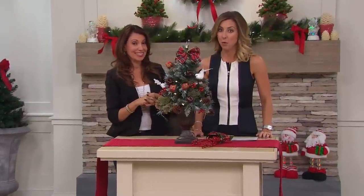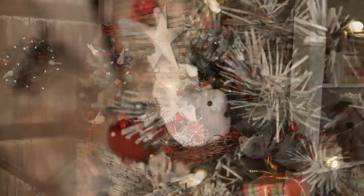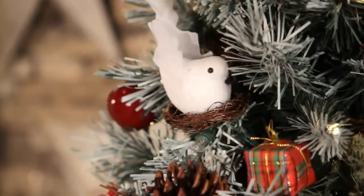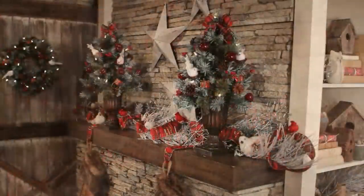More than 2,400 ordered this morning. Very busy on the phones. Use automated ordering if you can. It's from Kringle Express — you can only get this here at QVC. That's item number H202702.